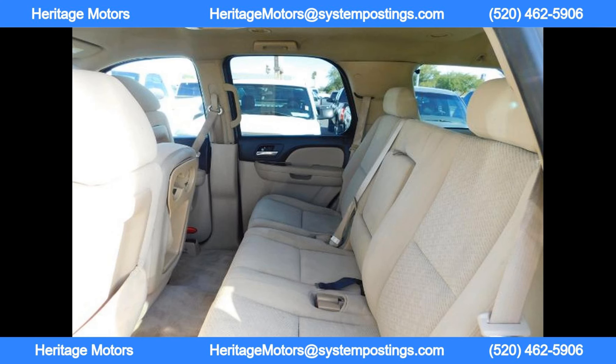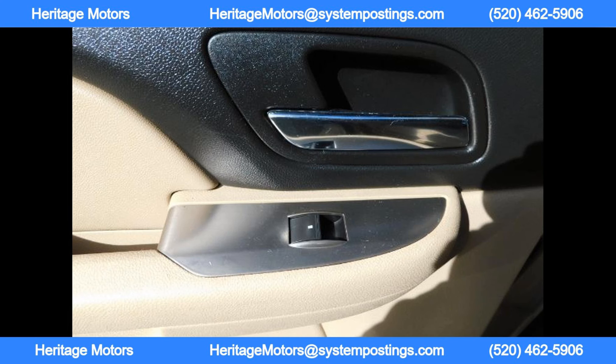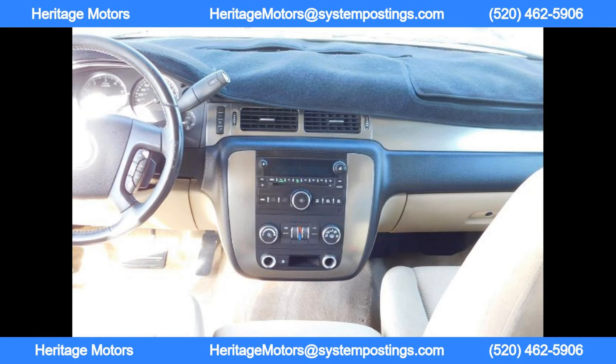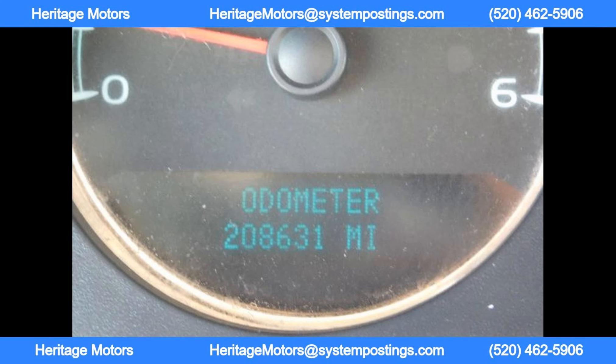Heritage Motors — the dealership showcasing this Chevrolet truck — is a family-owned and operated business with over 20 years of experience. They offer buy-here-pay-here options and are now reporting credit through Equifax, making it easier for customers to build and improve their credit. With the largest inventory in Central Arizona and the Tri-Valley area, Heritage Motors is a one-stop shop for all your automotive needs.